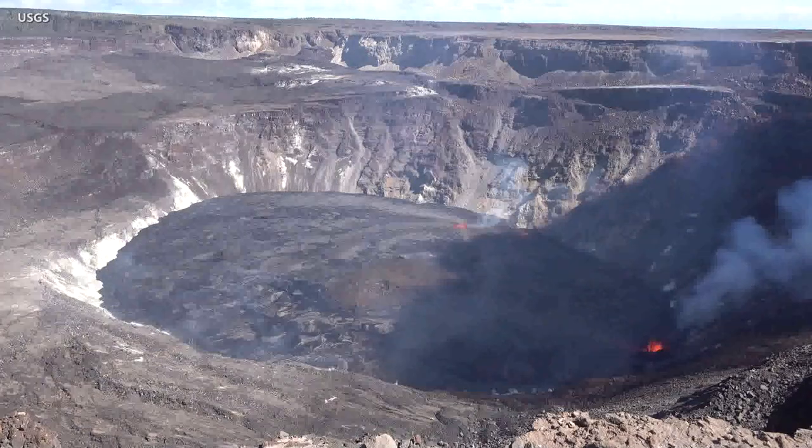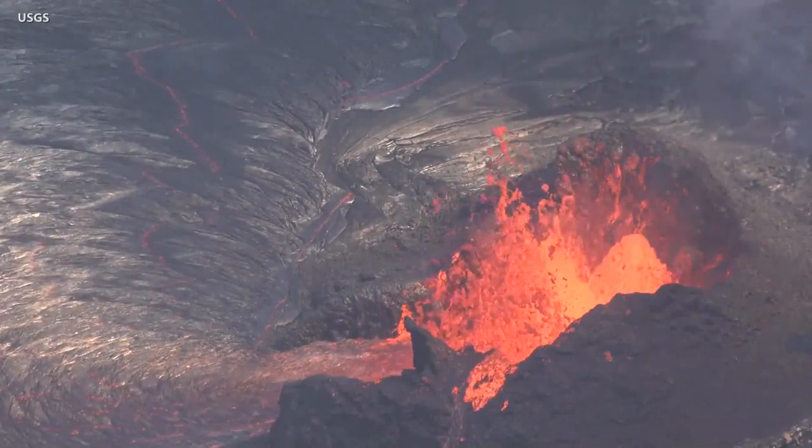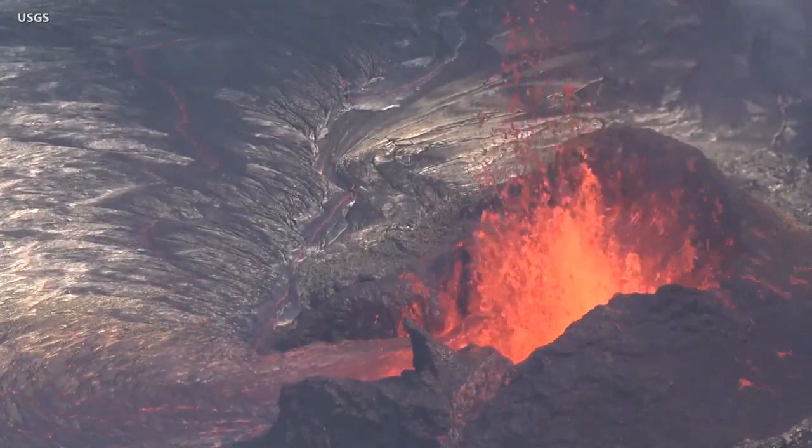Gas emissions remain high, but are on a downward trend. Sulfur dioxide rates were measured at 6,000 tons per day on October 5th. Scientists continue to closely monitor the eruption, and will issue daily updates until further notice.